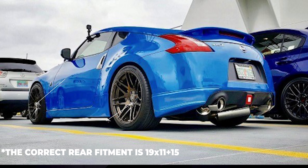Third on the list, a 2011 with some Ford Star F14s: 19x9.5 +20 in the front and 19x11 +20 in the rear, wrapped in Hankook Ventus tires at 255/35 and 305/30, sitting on lowering springs.